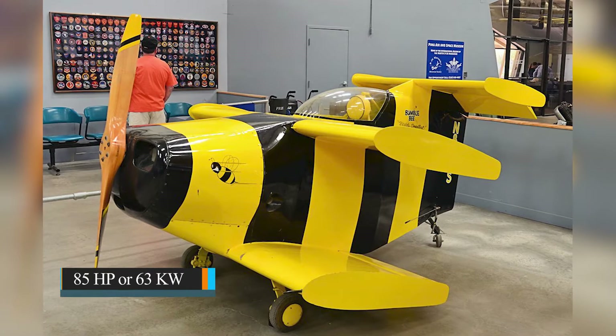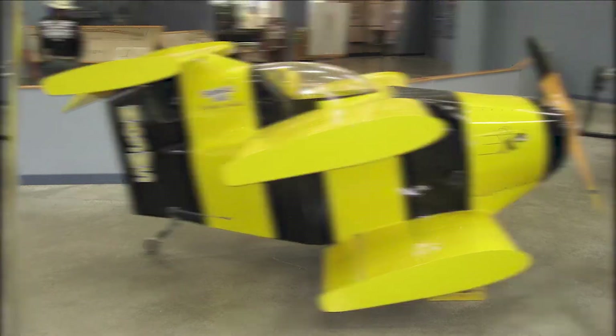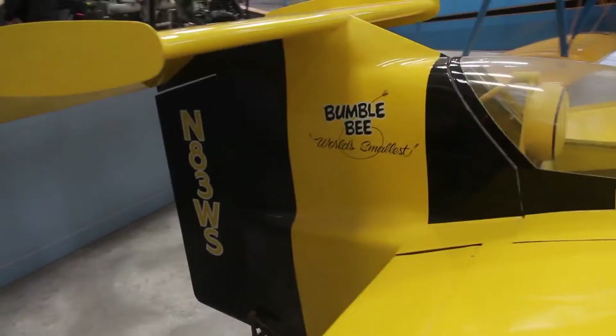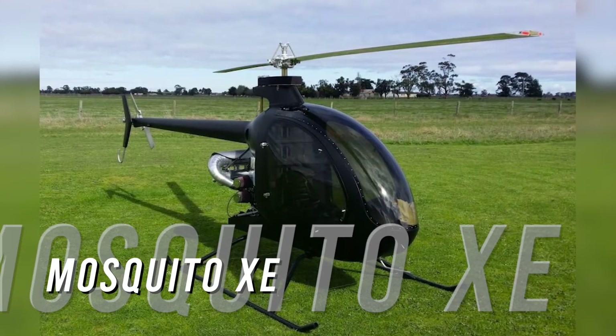Even though the Bumblebee 1 and 2 are pretty much alike, the second is way smaller and lighter. The Bumblebee 2 has a four-cylinder air-cooled piston engine with 85 horsepower or 63 kilowatts. It is single-seated with a length of 2.7 meters, height of 1.2 meters, and an empty weight of 180 kilograms. The maximum takeoff weight is 180 kilograms and its maximum speed is 305 km/h.